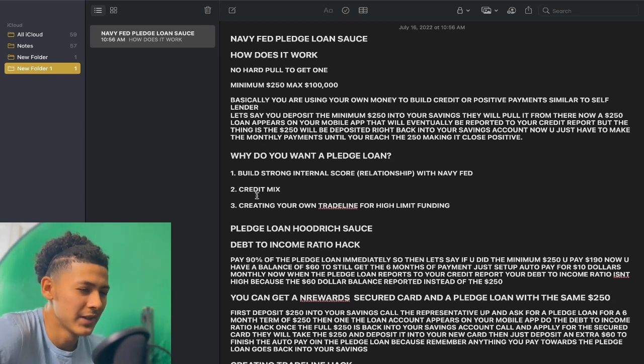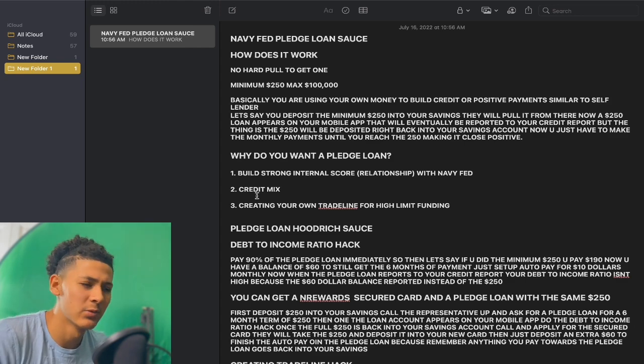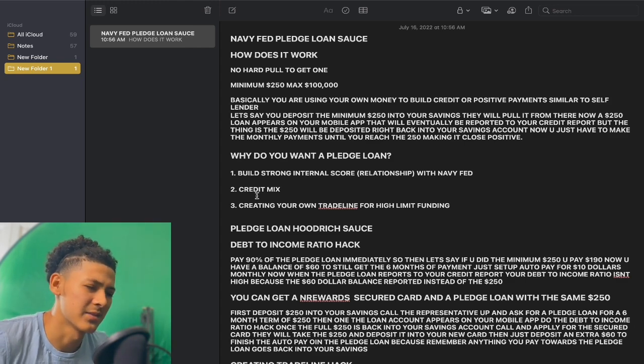A lot of people don't really get deep into what a pledge loan is. I've been seeing people say, 'Oh, this is a pledge loan, you just do this, this, and this.' They really don't get into full detail. So there you go — that's basically the basics of what the pledge loan is.